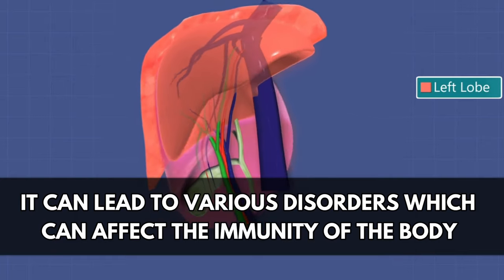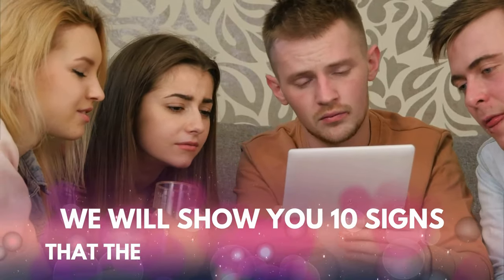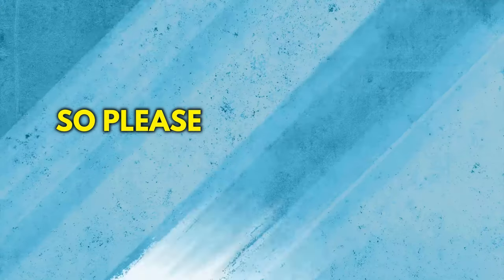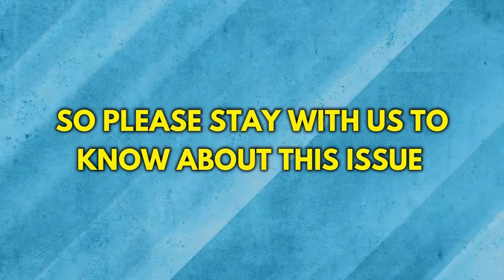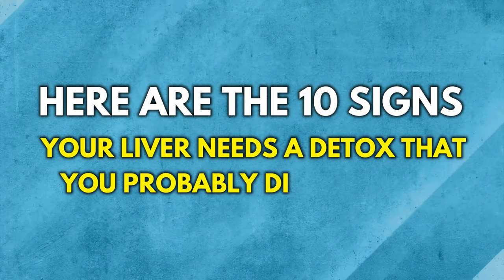These disorders can affect the immunity of the body. In this video, we will show you 10 signs that the liver needs detoxification. Here are the 10 signs your liver needs a detox that you probably didn't know.